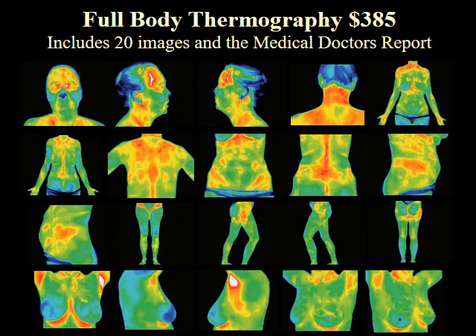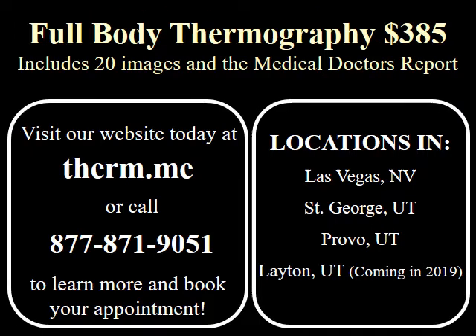$385 includes 20 images and the medical doctor's report. To learn more about thermography or to schedule an appointment, go online to therm.me or call 877-871-9051.